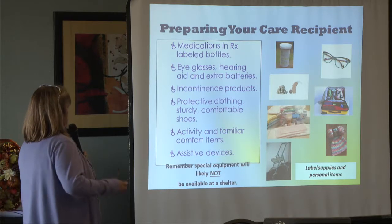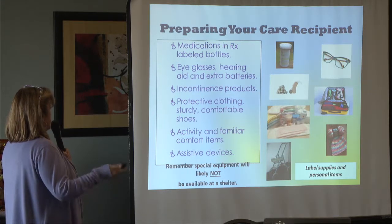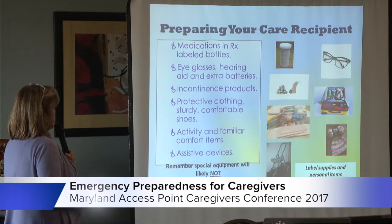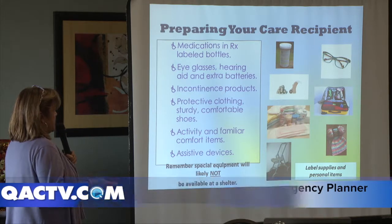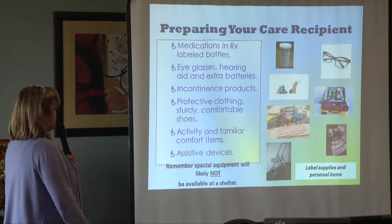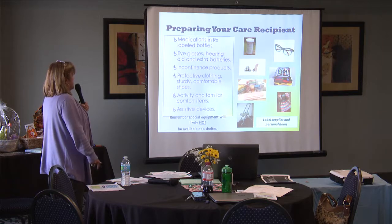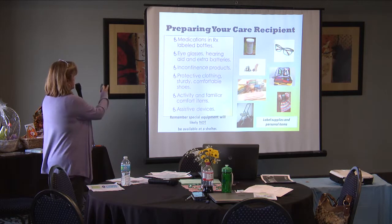If you have to evacuate, these are some of the important items to bring with you. Any assistive devices and special equipment will not be available at a shelter — we have wheelchairs, a couple of oxygen concentrators, and first aid equipment. Bring comfort items; at the last shelter set up in July for the tornado, there was a lady who brought her knitting and she was very comfortable. If you have any incontinence products, hearing aids, batteries, eyeglasses — make sure all of that comes with you so you can be as comfortable as possible. And don't forget your medication.